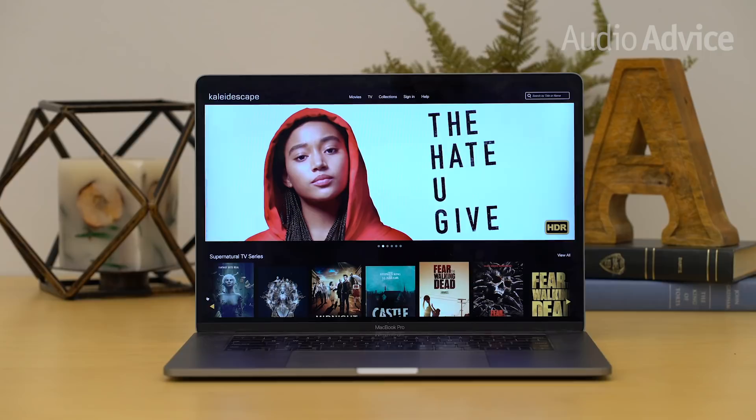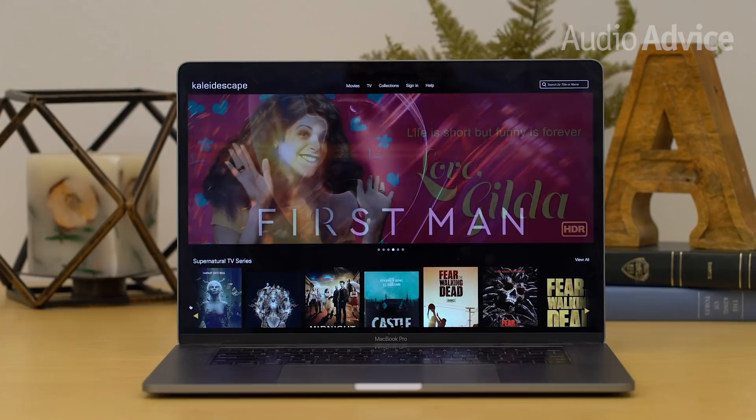I need to get across a clear distinction about the Kaleidoscape store compared to any other streaming on-demand movie service. With Kaleidoscape, you actually purchase the movie, and it is downloaded to your system. The downside is that it takes about an hour or two to download, so you'll want to pre-order movies if you want to have them right when they become available. There is a huge advantage to this method, which I'll go over in the performance section.